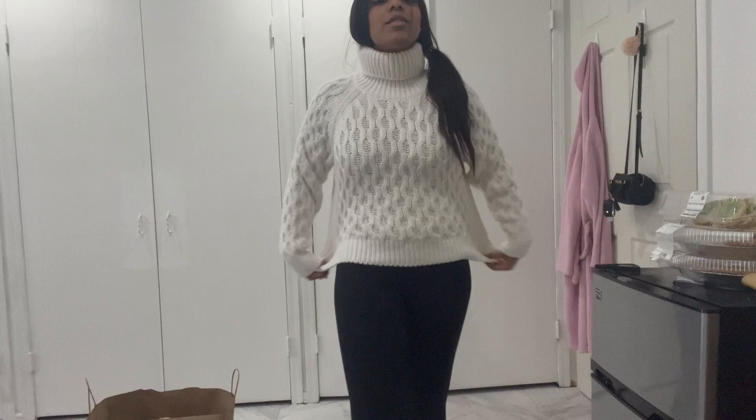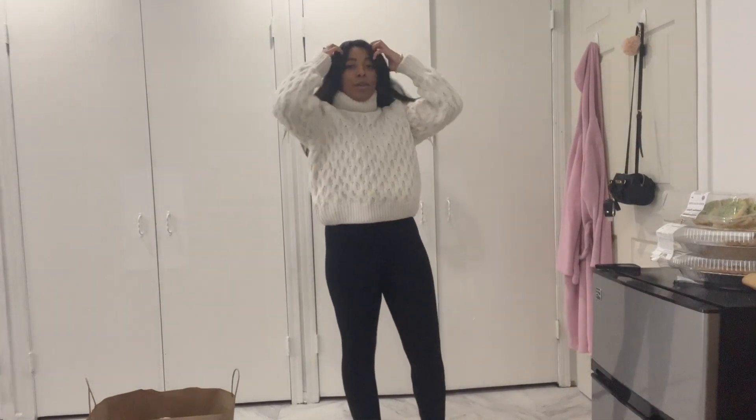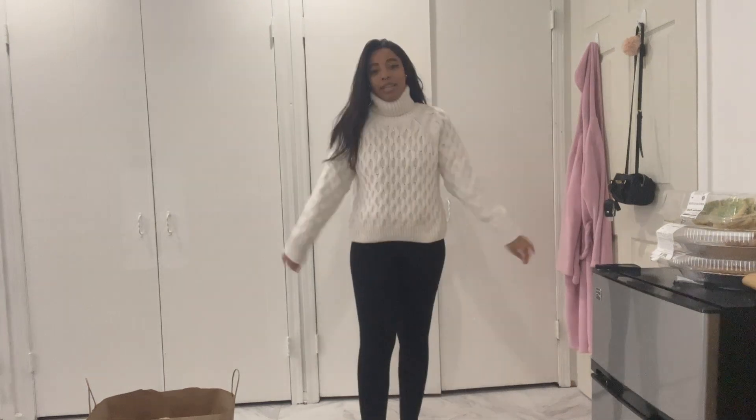I did go into H&M and I actually did get two things. I did not think I was going to get these. Let's try them on. So first is this sweater. I've needed a white pullover knit sweater for the longest time. This is a medium — I wanted it in a large.